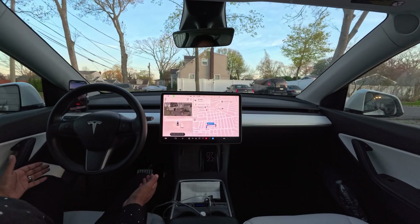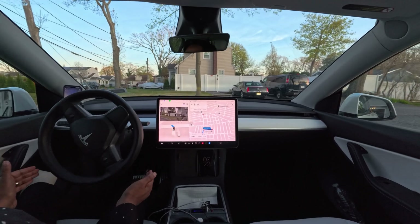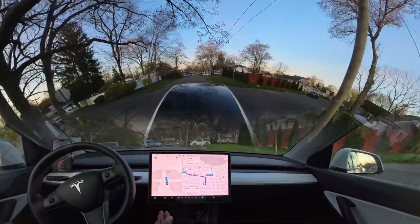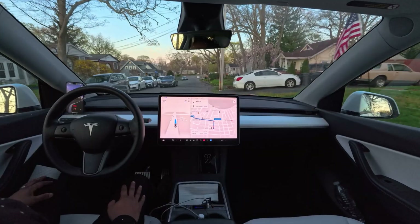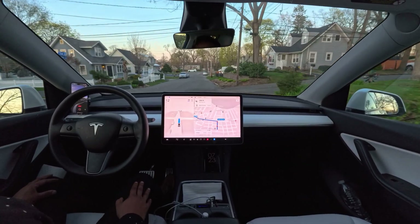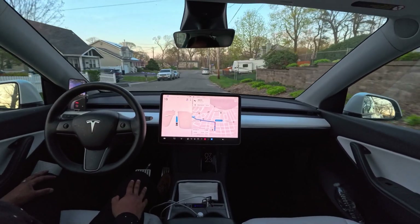Hello everyone, we're back with another full self-driving video. As you can see, the car is getting out from my parking lot, which is very nice. Previously, in a previous version, the car could not do it, but in this version it can. Our car slows down a little bit to give space to another car on our left, and we're going to make a left turn at this stop sign. Let's see how the car handles this one.